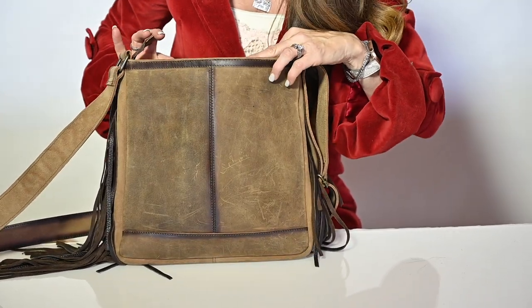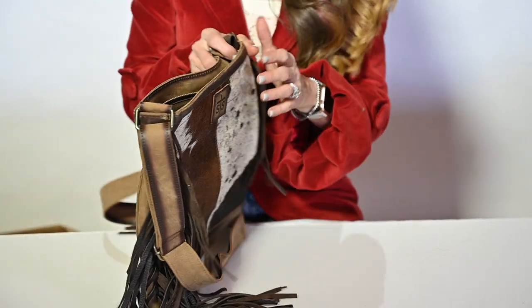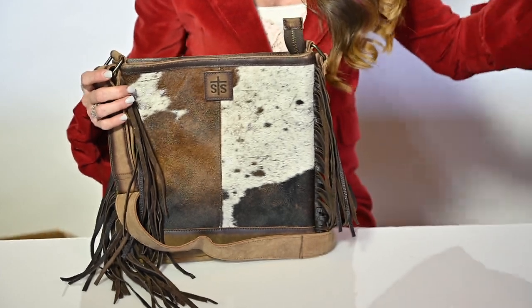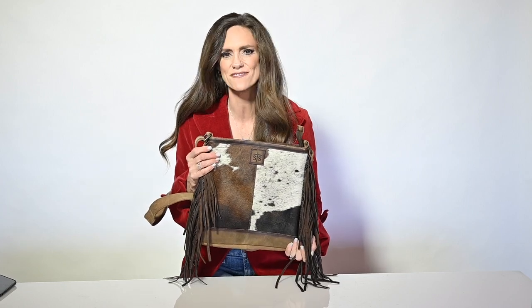And a quote that says she believed she could, so she did. This beautiful crossbody is also available in black leather. A great crossbody for any event to stay in fashion.